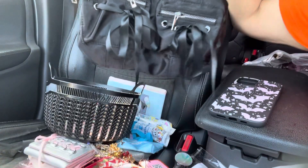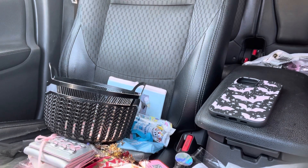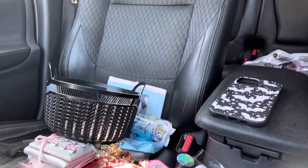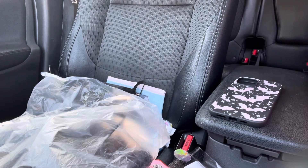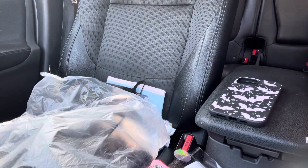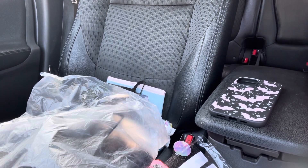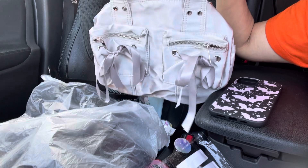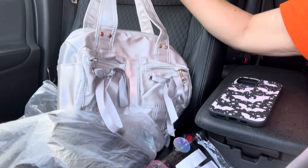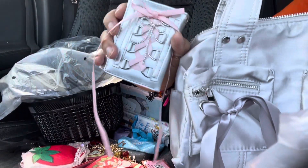Look at how pretty it looks — it looks even prettier in person though. Really pretty, so I had to get the black one. And then I got the silver one of course, because I want to use it with a wallet. It's so pretty — let me open it. Oh, it looks even better in person. These are really pretty, I love it a lot.